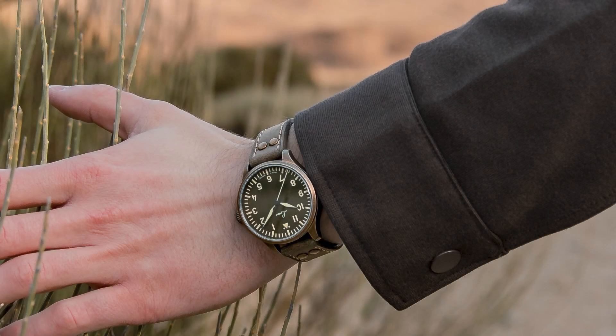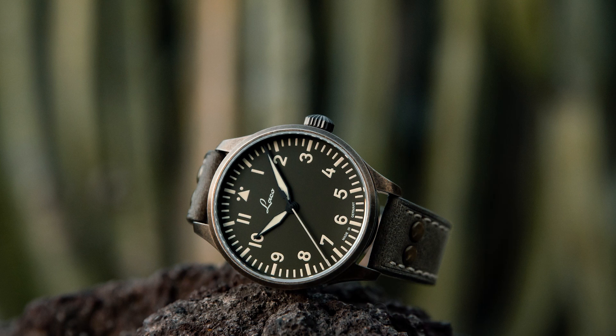People ask me very often what's better — LACO or Stowa. In my experience they're pretty equal, but of course you have to compare watches in the same tier, the same price region. Both companies offer the look, excellent quality, and very good customer service. So I think you can just buy the Flieger watch of choice from both brands.